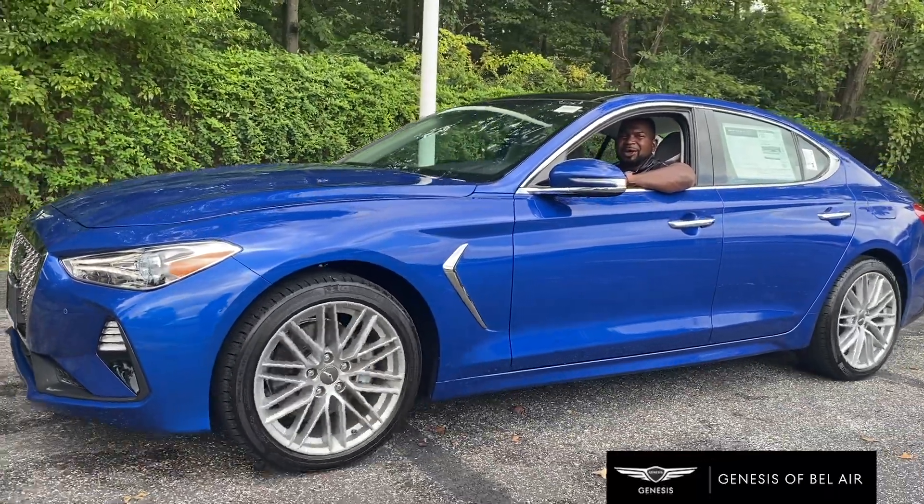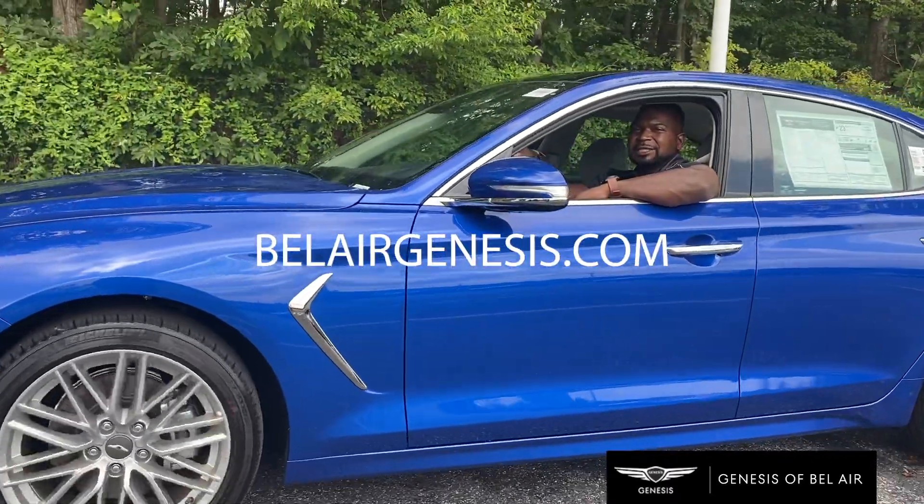Come see this Genesis model and all of our other models at belairgenesis.com.